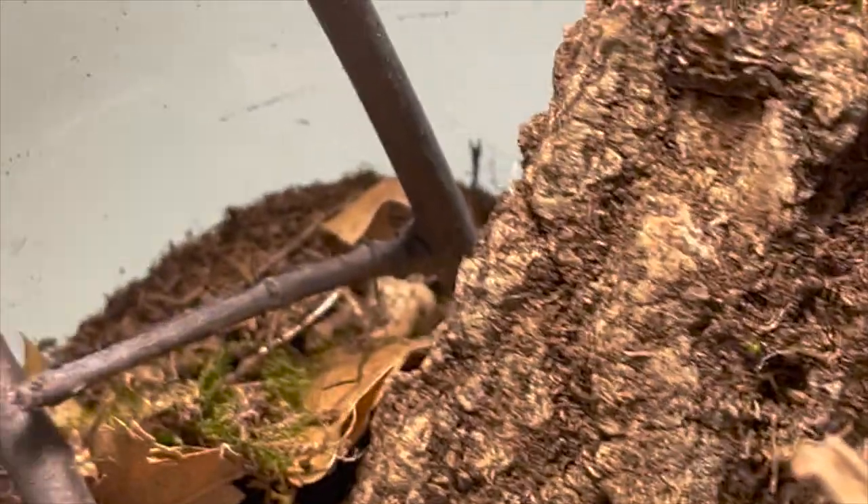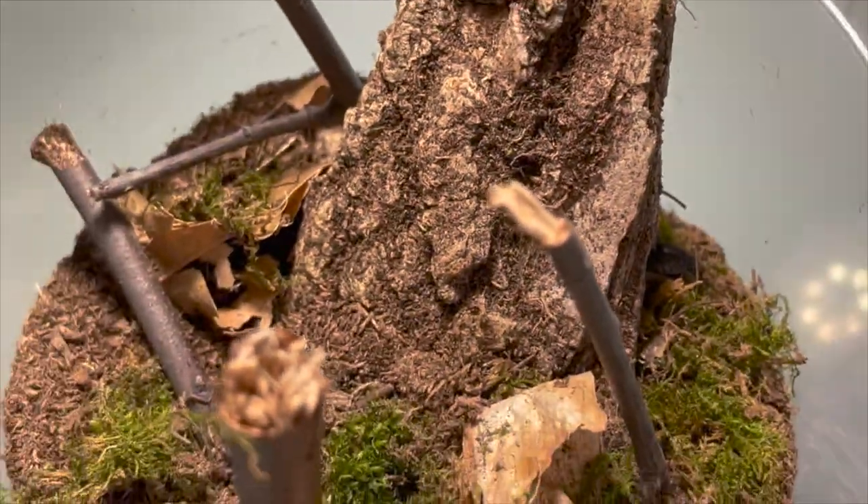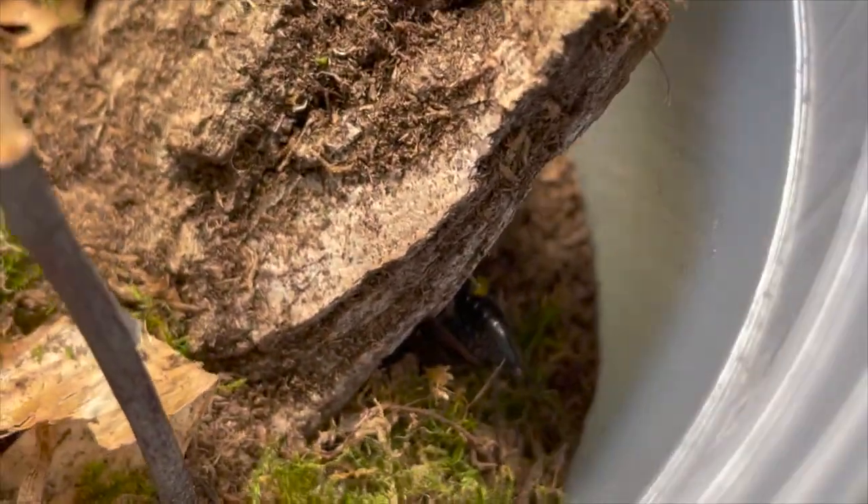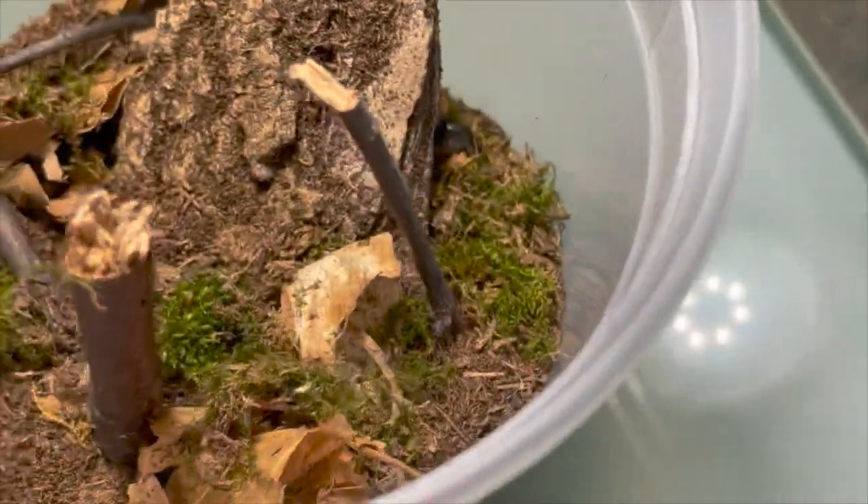This is my male Tigressa georgicola — he is mature. This is the male that narrowly escaped death from the female that I just fed previously.